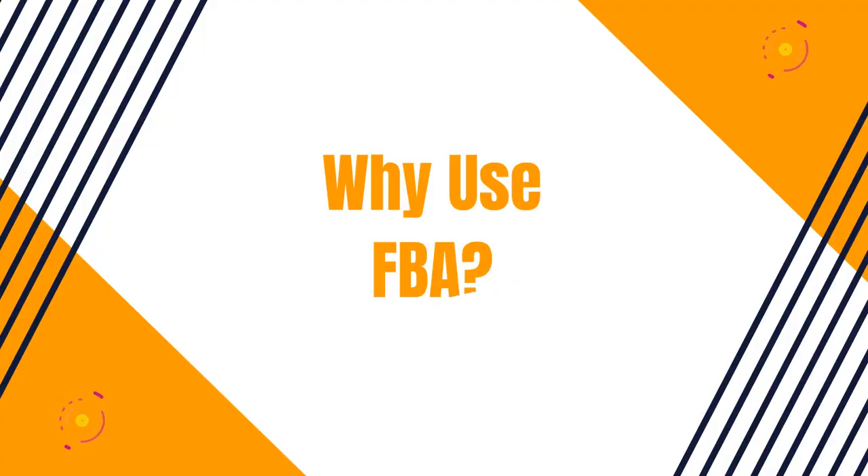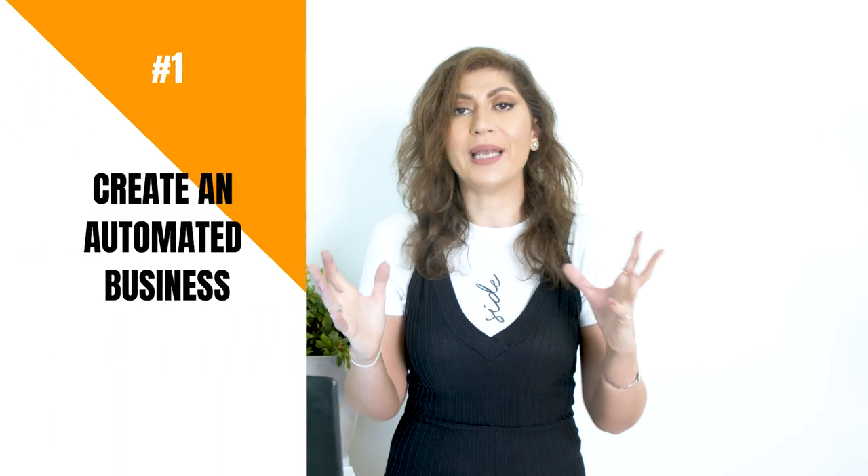Let's talk about why you would want to send your products to the FBA warehouse — why you'd want your products to be FBA fulfilled, basically Fulfillment by Amazon. Two main reasons: number one, your whole business is going to become automated. You don't have to worry about picking and packing, storing products, or dedicating a room in your house for all that stuff.